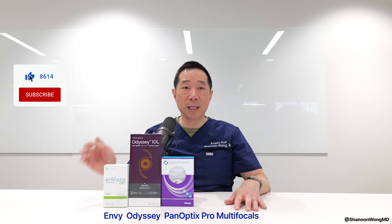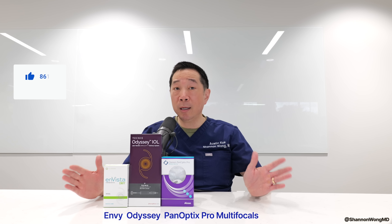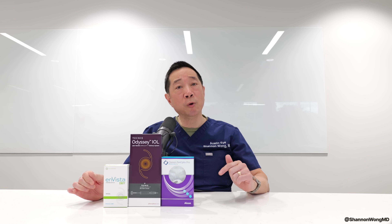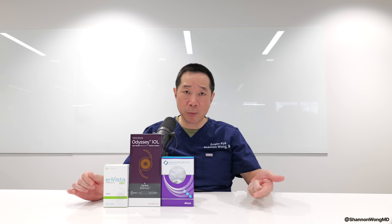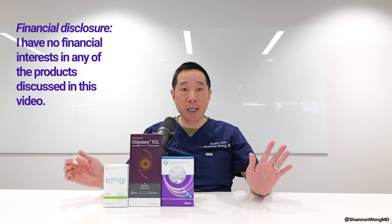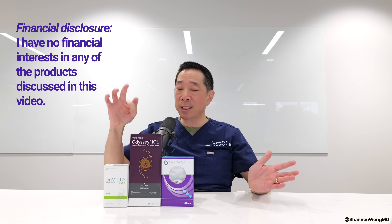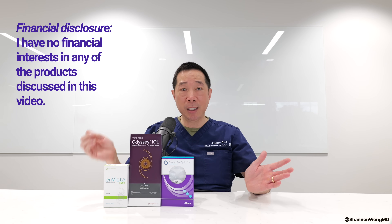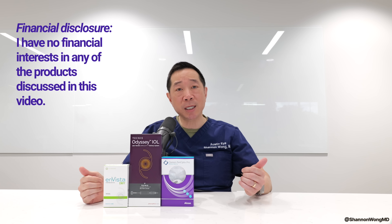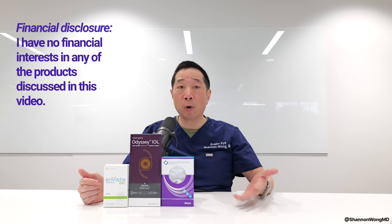We offer all three of these lens implants for patients in our practice who want to see far, mid, and near with minimal to no reliance on glasses through cataract or premium lens replacement. I have no financial interest in any of the products discussed in this video. I receive no compensation from any of these companies to speak about their products — I only receive compensation from patients who come to see me for their eye care or eye surgery.